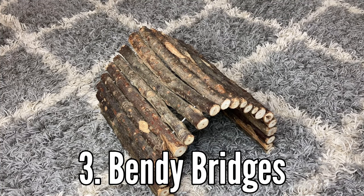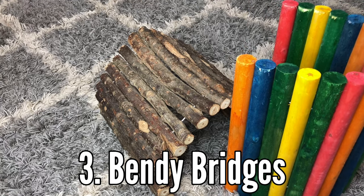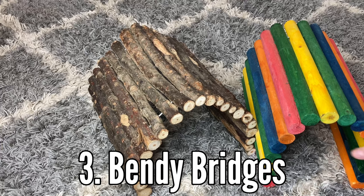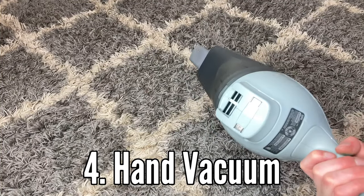Number three: bendy bridges. These are just awesome tunnels — some can be natural like this one, and some can be colorful like this one. Both of these are great as a tunnel, a hide, and even a great chew.